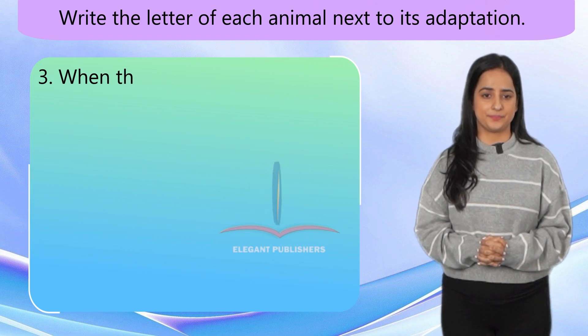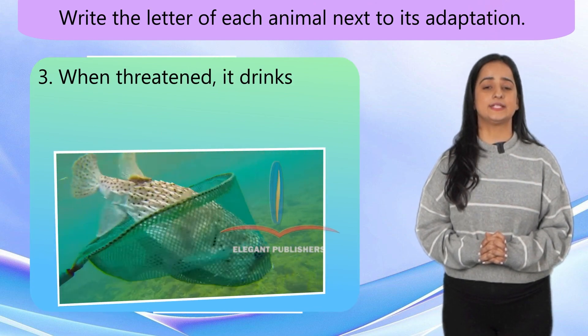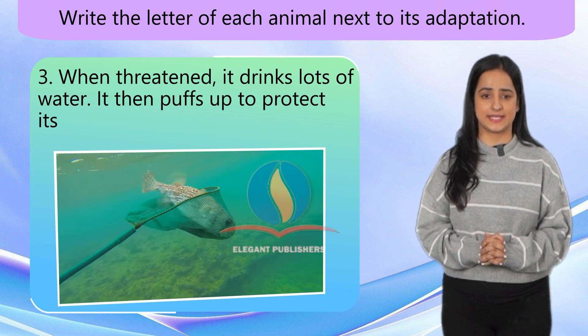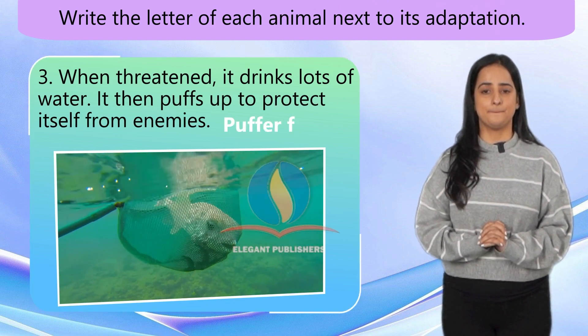Number 3. When threatened, it drinks lots of water. It then puffs up to protect itself from enemies. Puffer fish.